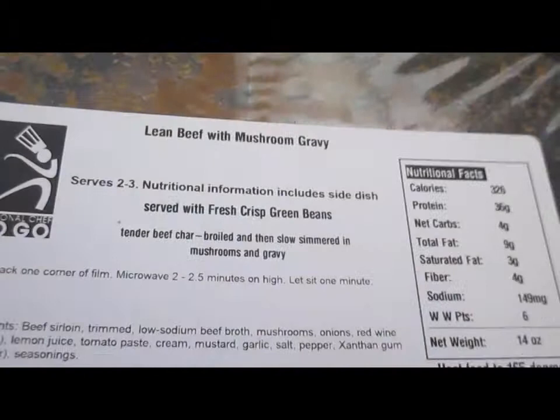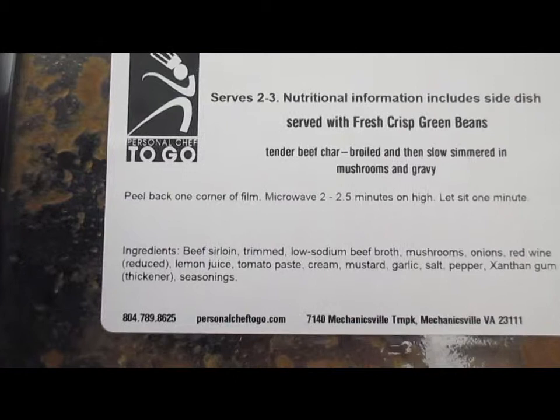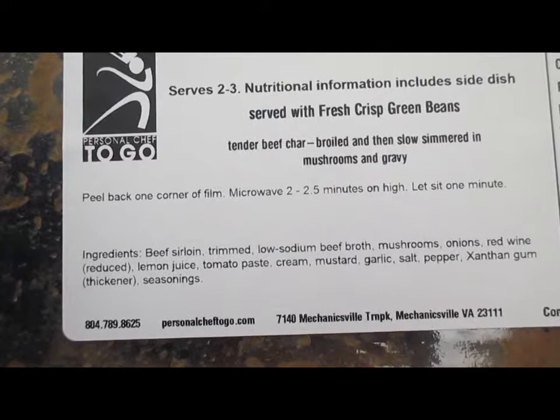Now we've got a lean beef and mushroom gravy — 14 ounces. They're saying it serves two to three, but no way that's going to go for three people — John and I will polish that off. The ingredients are beef sirloin trimmed, low-sodium beef broth, mushrooms, onions, red wine reduced, lemon juice, tomato paste, cream, mustard, garlic, salt, pepper, xanthan gum — which is a thickener — and seasonings. No problem with that.